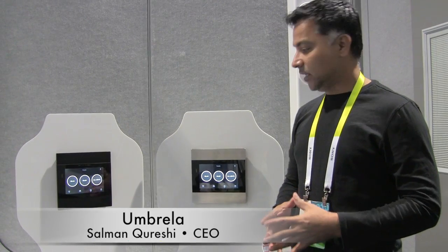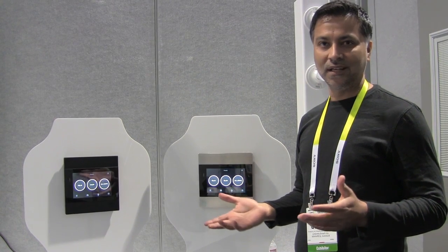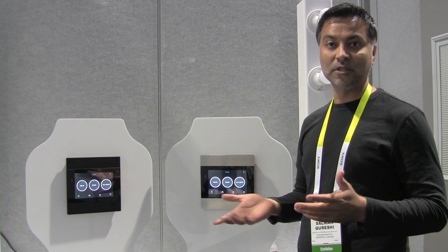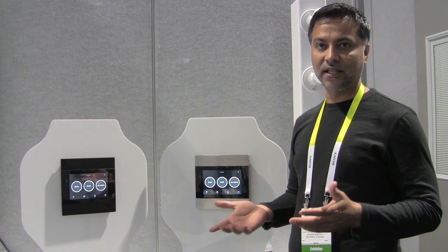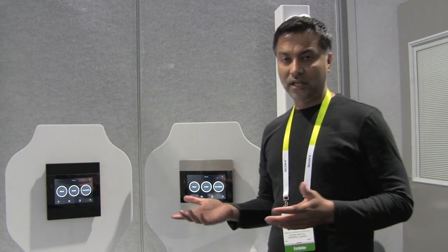I'm Salman Qureshi, CEO of Umbrella SmartPink. When I was looking for a smart home solution for my home, I realized I had to either spend a lot of money on a professional system or try to get various gadgets which seldom work together. That also meant my home had to become smartphone-dependent, and I had to deal with wireless connectivity and security issues. Then we came up with the idea of Umbrella.